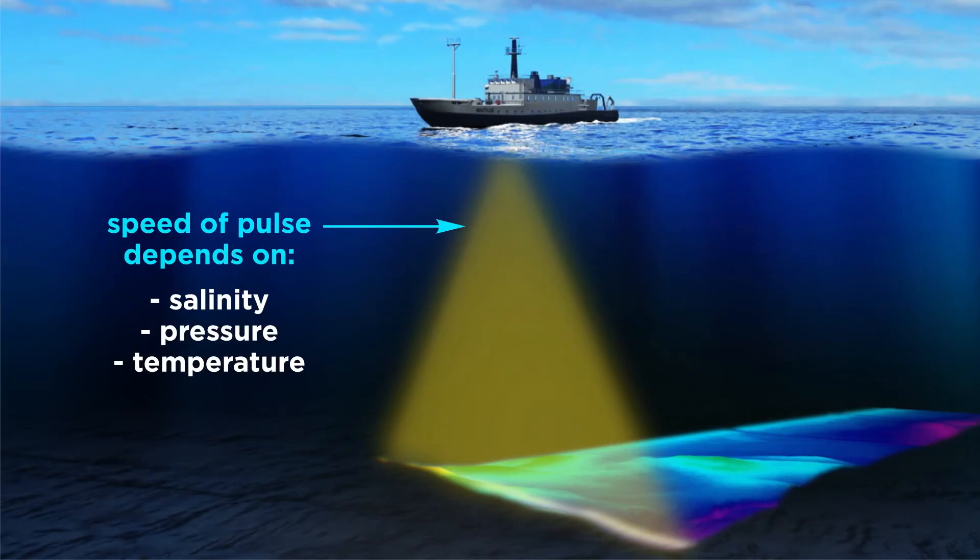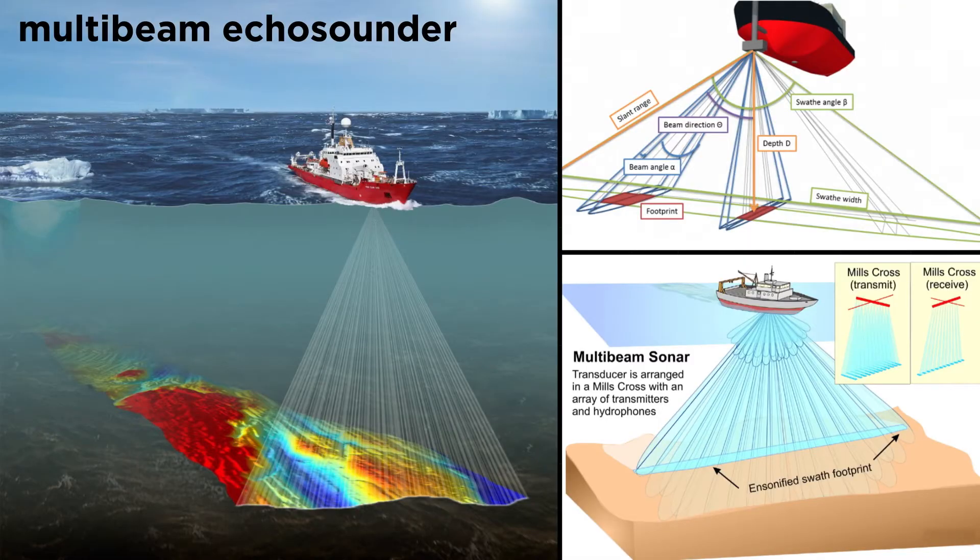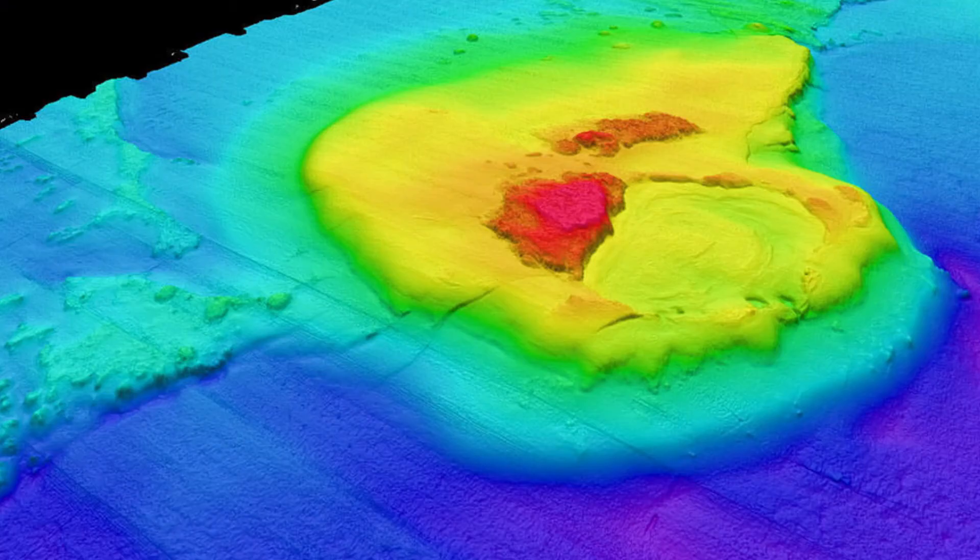Since the speed of the pulse can vary with ocean water's salinity, pressure, and temperature, engineers developed multi-beam echo sounders that send out hundreds of sound pulses and can measure the angle of return from each pulse. With the high angular resolution of the multi-beam echo sounder, scientists can measure ocean floor features from multiple sides and create a more realistic picture of what these features look like.